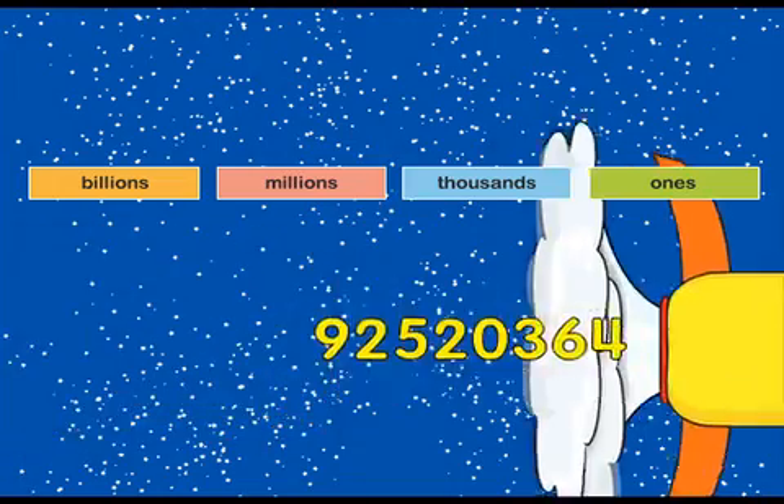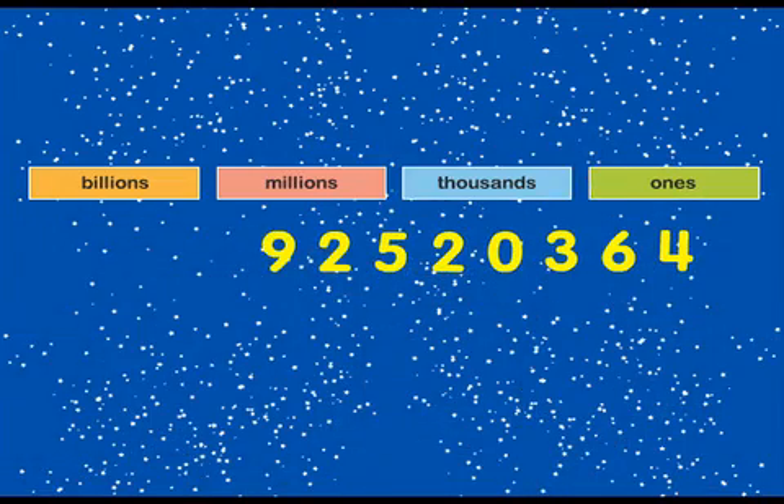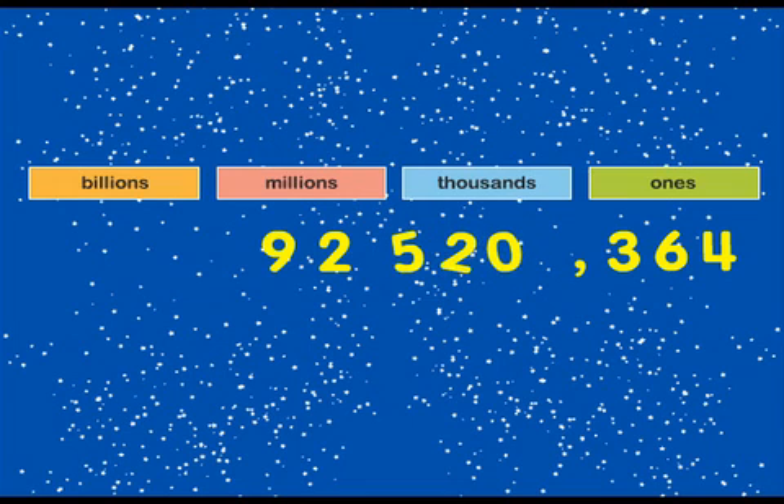Let's make this number easier to read by putting in the commas to show the periods. Start at the right. Count off three digits. Put in a comma. Continue in the same way until all the digits are in groups of three or fewer.